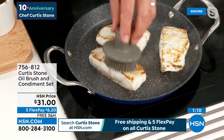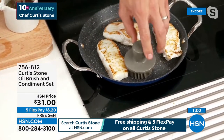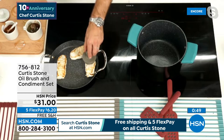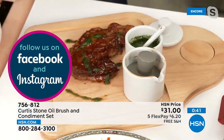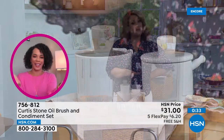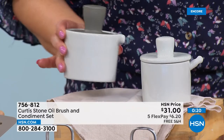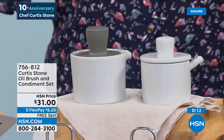That silicone brush can go right into a red hot pan and pop back up into shape every time - it won't melt, it can take over 500 degrees. Most of us use the same olive oil or condiments pretty much every day. It's nice to have these on the counter instead of individual bottles, organizing your countertop. They make a great gift for any foodie. You get both the ceramic vessel with the ceramic spoon and the silicone brush with the spring attachment and ceramic vessel with pour spout. $31 today, with five flex pay that's $6.20 - and all Curtis Stone is on free shipping.